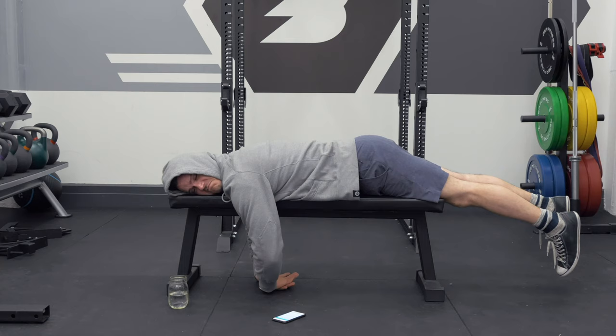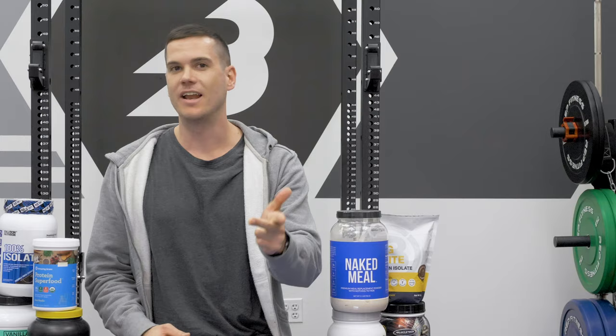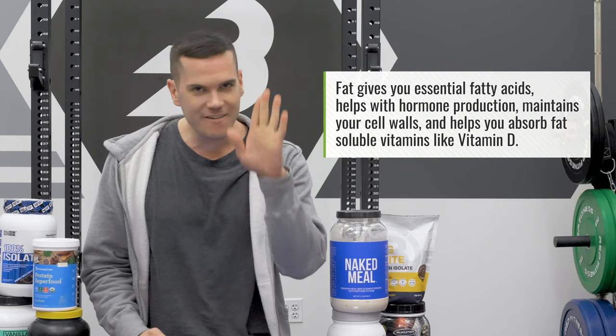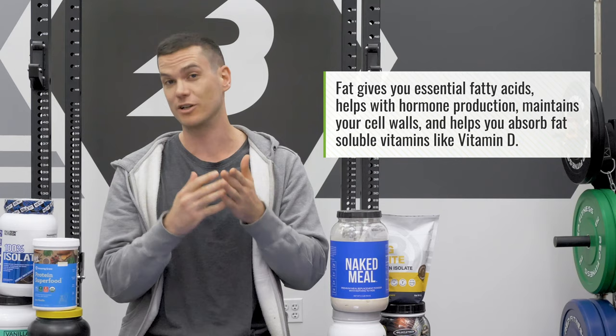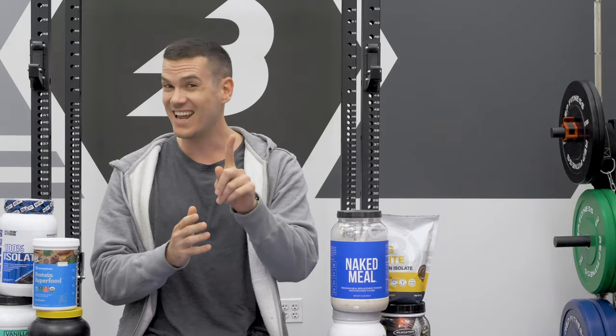Now let's talk about fat — do not eliminate it. Fat is critically important for a vast number of functions: optimal hormone production, essential fatty acids, cell membranes, and absorbing fat-soluble vitamins like vitamin D, which is important for testosterone. Dr. Trexler doesn't let clients go below 0.6 or 0.7 grams per kilogram per day of fat, whether bulking or cutting — even for a competitive bodybuilder at the very end of a cut. That works out to a minimum of about 0.3 grams of fat per pound of body weight.